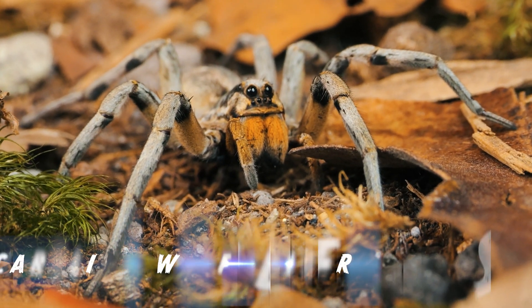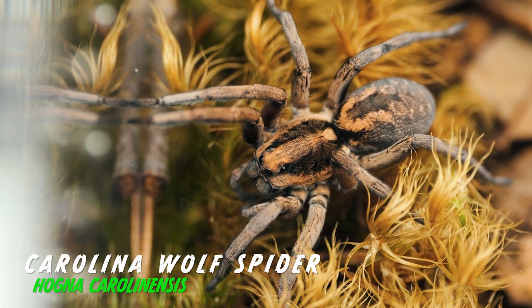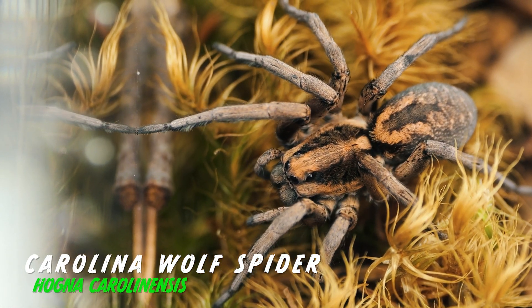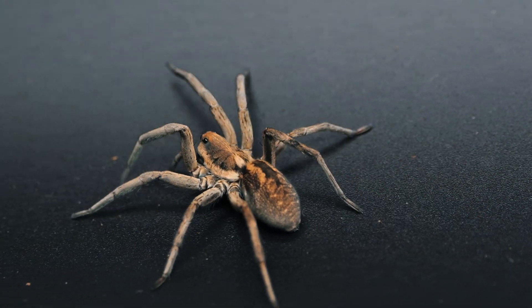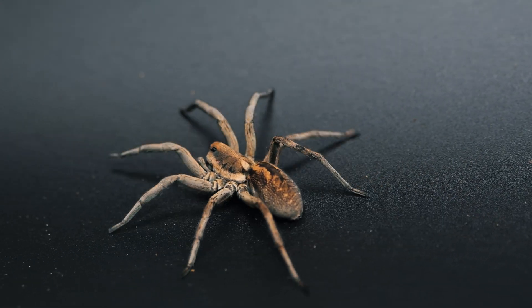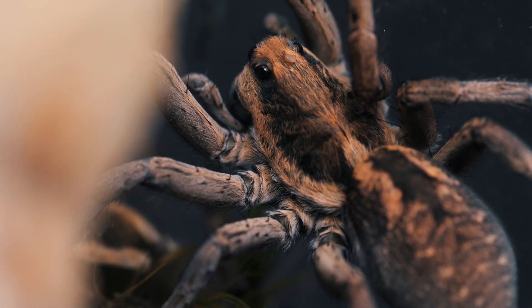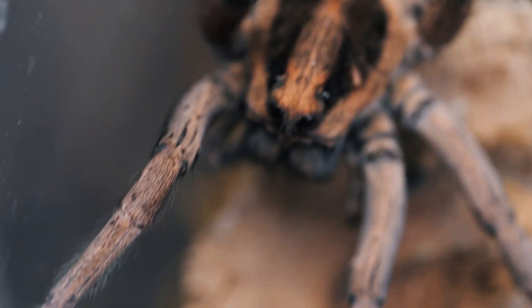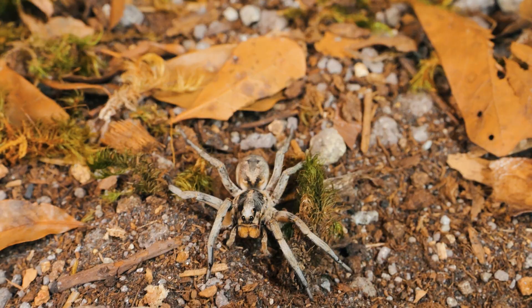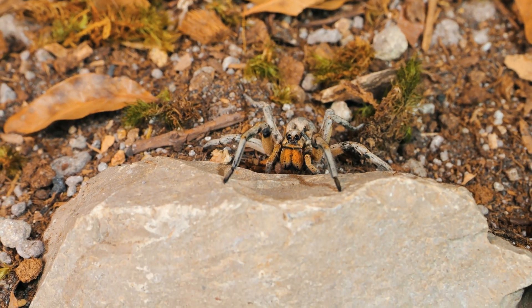The Carolina wolf spider, scientifically referred to as Hogna carolinensis, is a significant player in the ecosystems of the United States. This arachnid, characterized by its robust frame and nocturnal habits, plays a pivotal role in maintaining ecological balance through its predatory prowess.